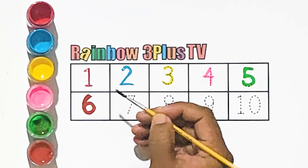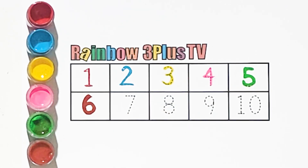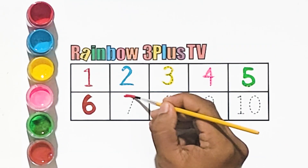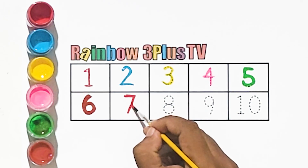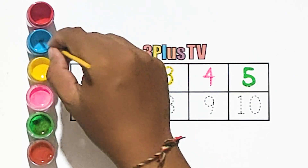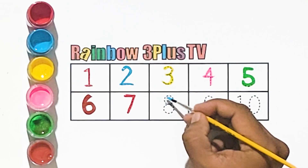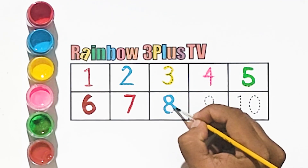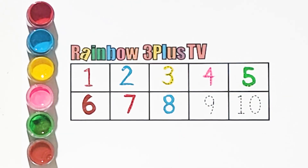Number 6, red color. Number 6, blue color.